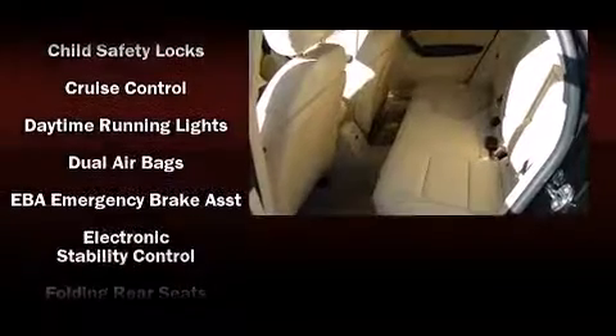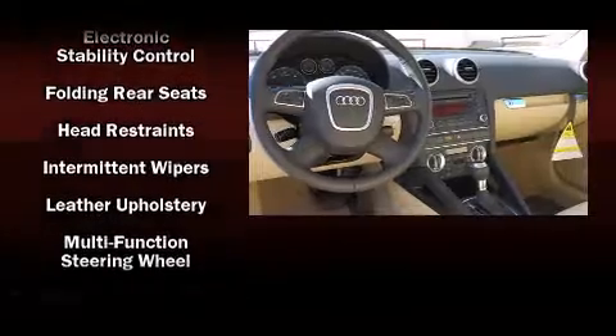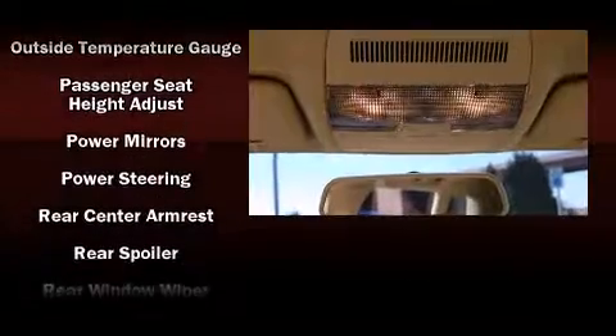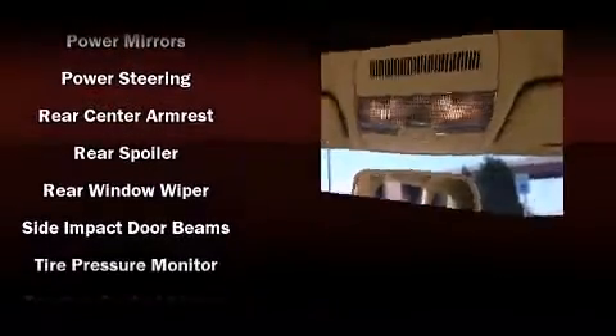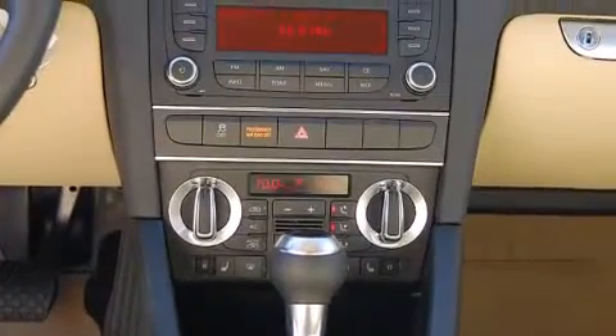Audi ensures the safety and security of its passengers with equipment such as brake assist, anti-whiplash front head restraints, and four-wheel disc brakes with ABS. Various mechanical systems are monitored by electronic stability control, keeping you on your intended path.